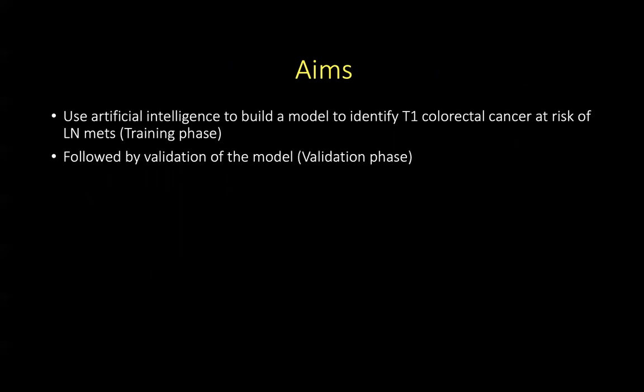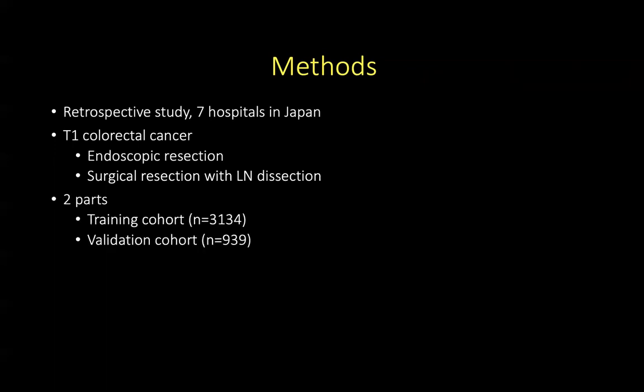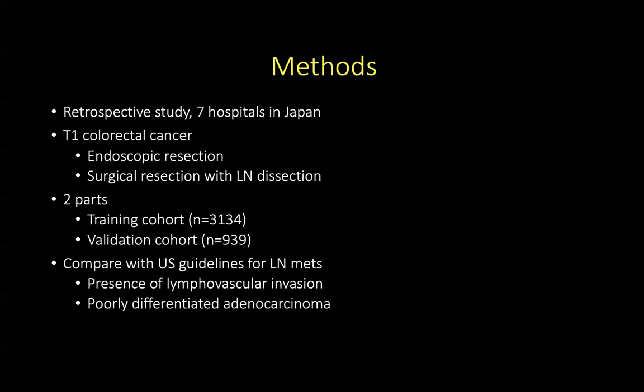This is known as the training phase. The second phase is the validation phase, where the authors used a patient cohort to validate the model to determine its accuracy. These authors performed a retrospective study involving seven hospitals in Japan, looking at all patients who underwent either endoscopic resection or surgical resection with lymph node dissection for T1 colorectal cancer. They conducted a training cohort comprising 3,134 patients and a validation cohort comprising 939 patients.